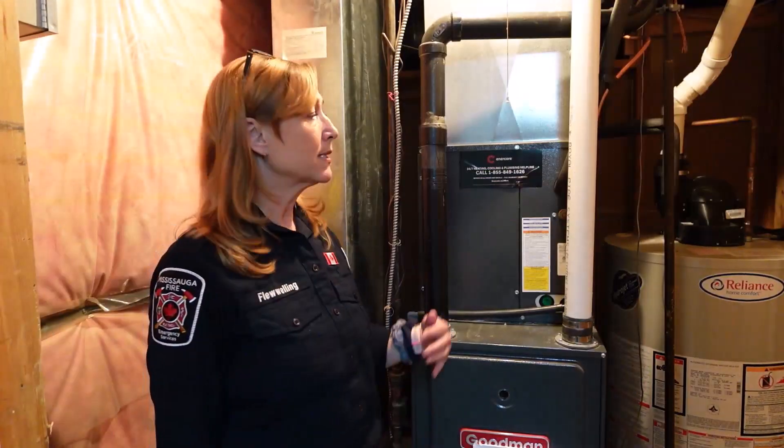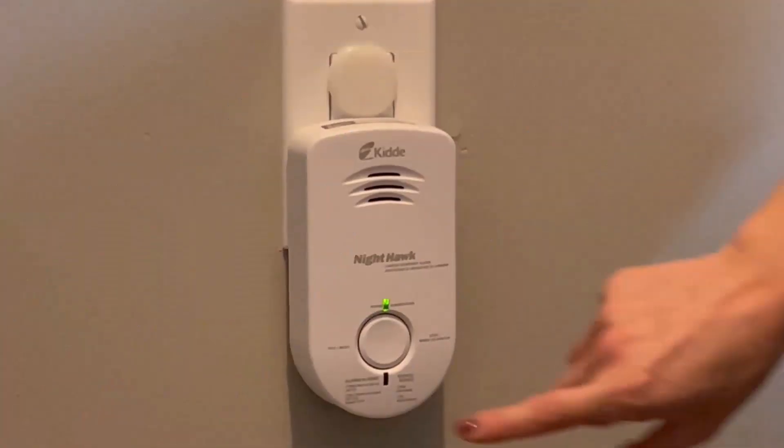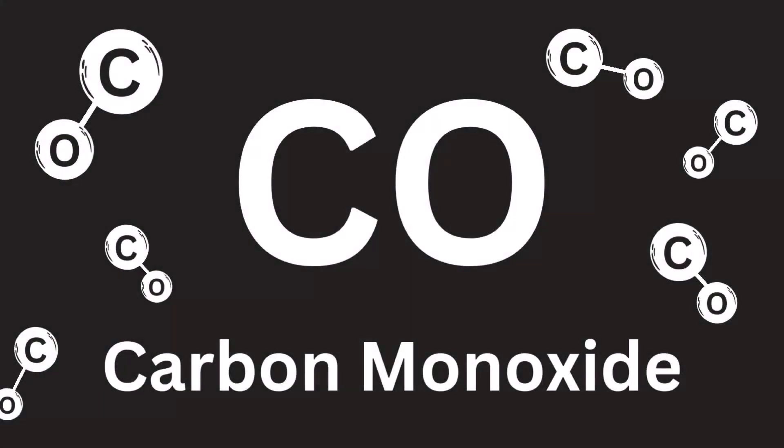Hi, I'm Marlo Flewelling and I'm Emily Sellin, and we're Public Education Officers with Mississauga Fire and Emergency Services. Sometimes with our busy lives it's easy to forget the things that matter most. This week is carbon monoxide awareness week and we'd like to show you a few tips to keep you and your family safe from carbon monoxide.